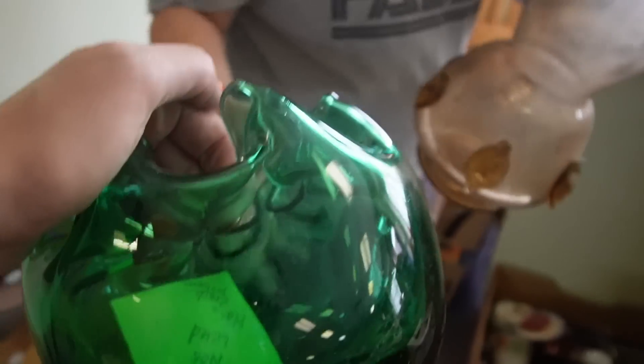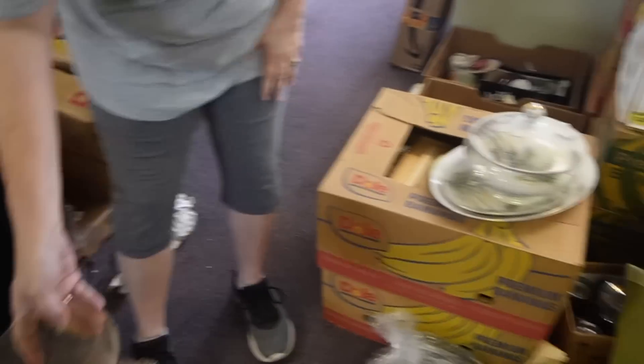I'm going to donate these — we'll put these in a goodwill box. Okay, I'll feel better. Those aren't — we don't have a donate box.